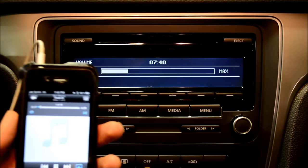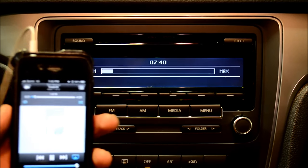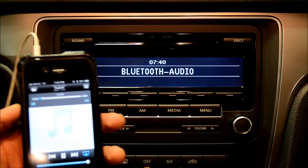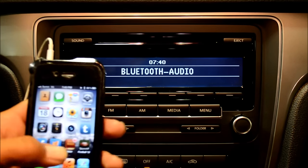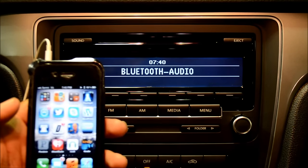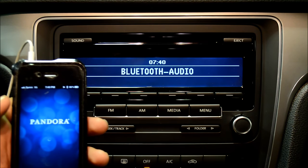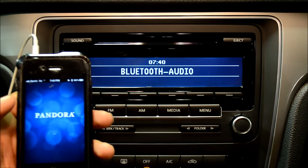One of the great things about Bluetooth audio is that not only can you play the media actually on the phone, but you can also play via apps. My personal favorite is Pandora Radio. It will also support iHeart Radio, Spotify, and several other media applications as well.